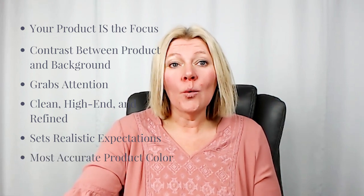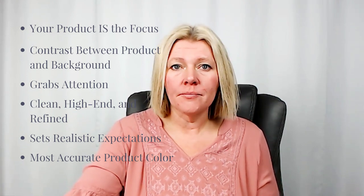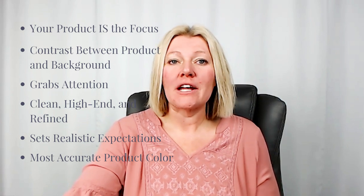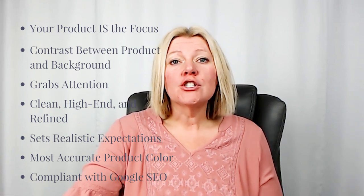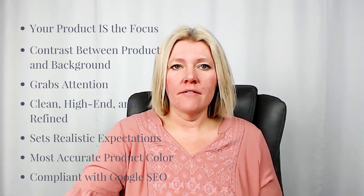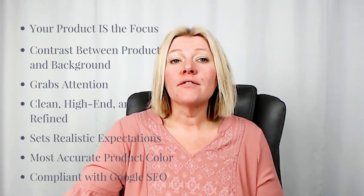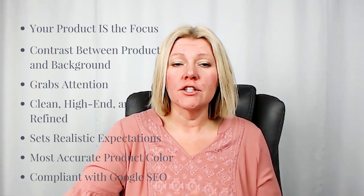Product photos on white set a realistic expectation of what the buyer will receive, potentially resulting in fewer returns and negative reviews. And when products are shot on white, they're actually the most accurate in terms of product color, pending additional variables like light and its color temperature are properly used. Product photos on white are also more compliant with Google SEO. So if you don't have your own website and you want Google to drive traffic to your Etsy shop, or if you use off-site ads, product photos on a pure white background are more likely to rank in Google for the term searched.